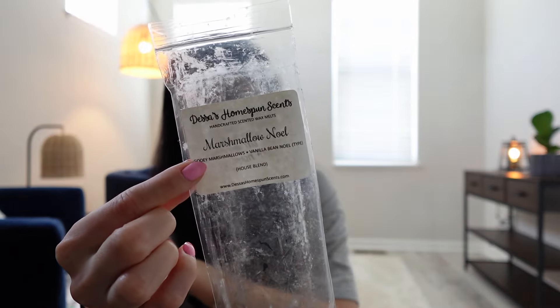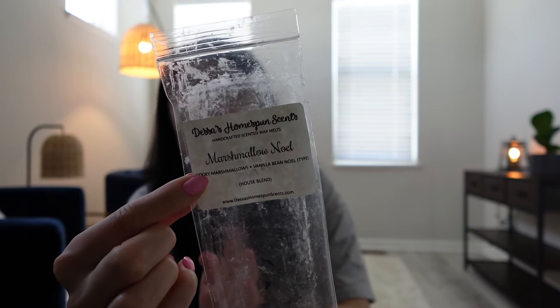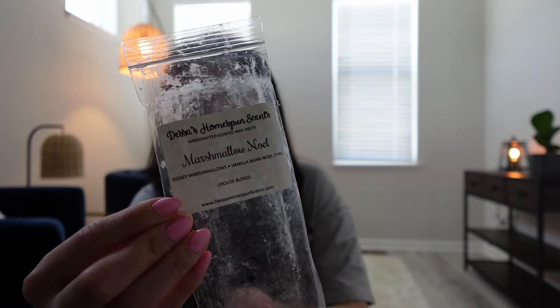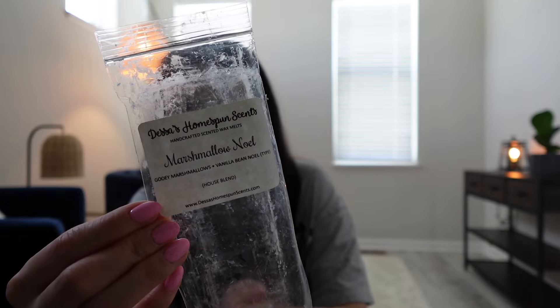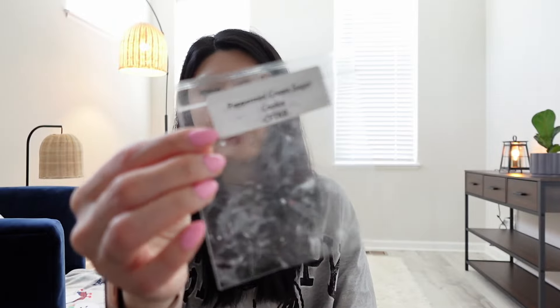I've got a Dessa's Homespun Scents in Marshmallow Noel. Honestly this one was light — it had a little bit of that playdoughy vanilla scent to me. To be fair, the scent notes are gooey marshmallow and vanilla, which I wouldn't expect to be super strong from any vendor. I'm actually surprised I ordered two of these since the notes are really gentle vanilla blenders. It was okay but nothing I would repurchase.